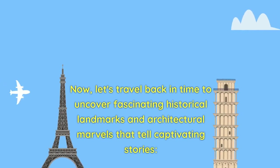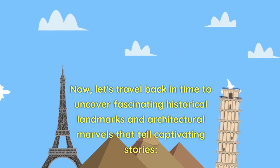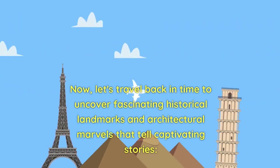Now, let's travel back in time to uncover fascinating historical landmarks and architectural marvels that tell captivating stories.